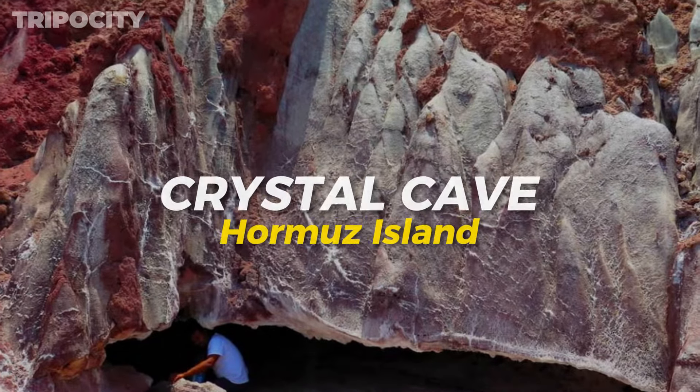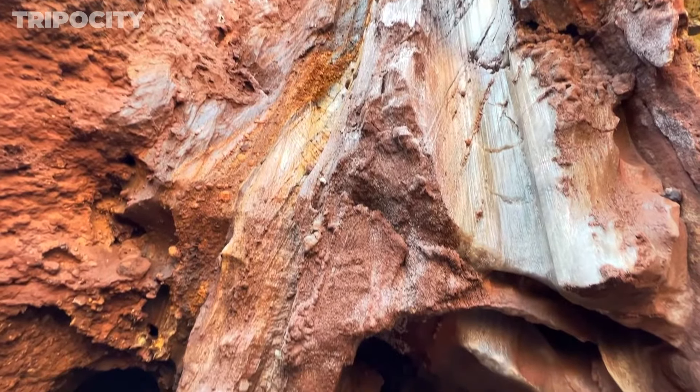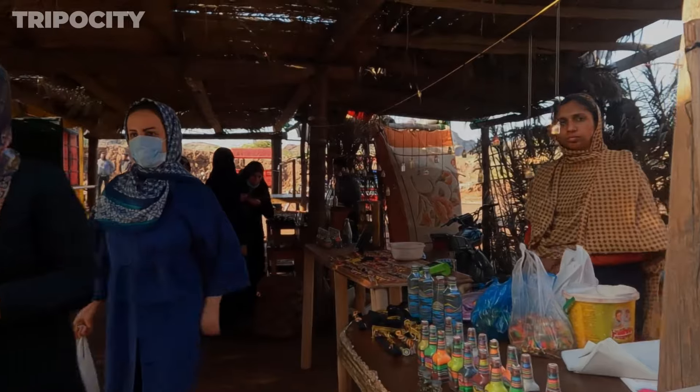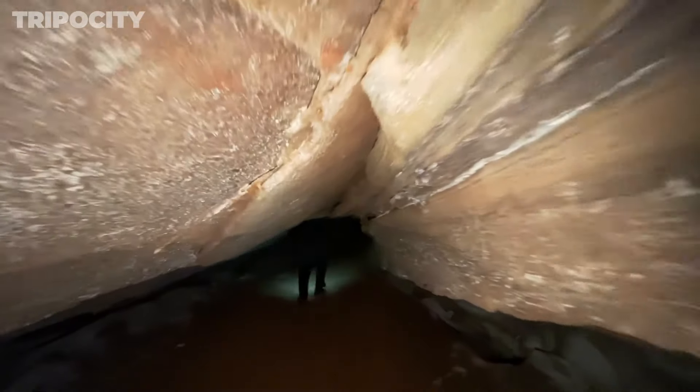Hormuz Island Crystal Cave. Crystal Cave is an enchanting underground space filled with sparkling crystal formations. The clear, shining crystals cover the cave's interior, making it a must-see for geology enthusiasts and curious travelers. As you explore, you'll be amazed by the intricate shapes and the way light dances off the crystals. The cave's cool and quiet atmosphere offers a serene escape from the island's heat. It's a fantastic place to learn about the geological processes that formed these crystals and to appreciate the natural beauty hidden beneath Hormuz Island's surface.